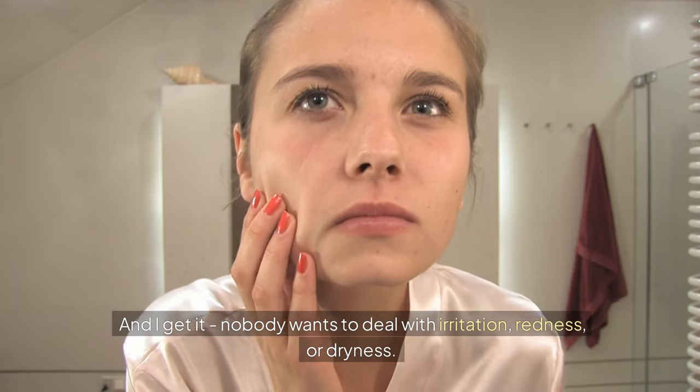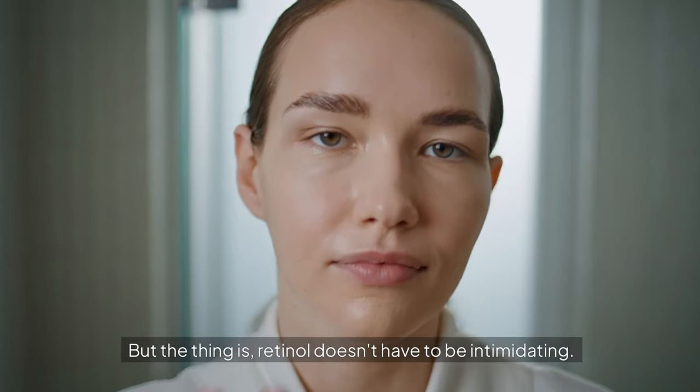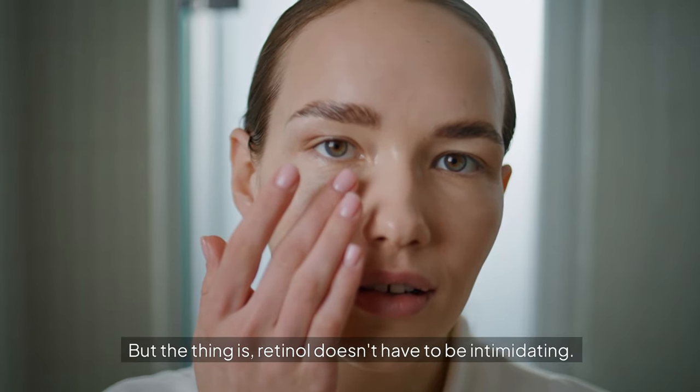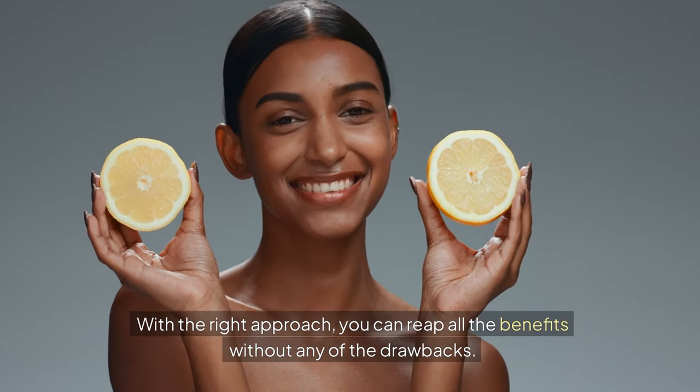And I get it — nobody wants to deal with irritation, redness, or dryness. But the thing is, retinol doesn't have to be intimidating. With the right approach, you can reap all the benefits without any of the drawbacks.